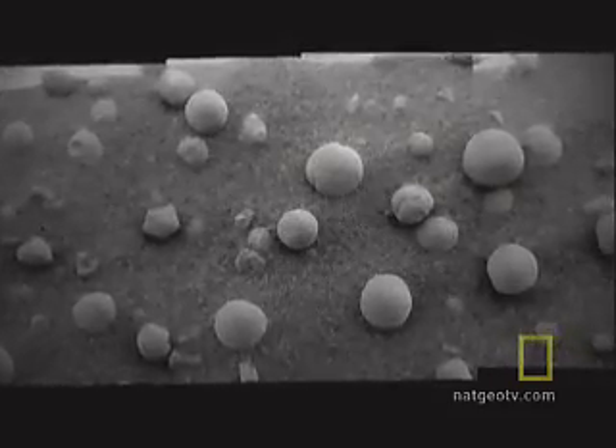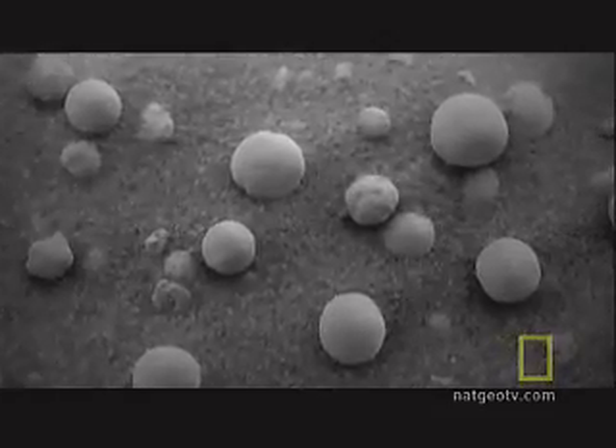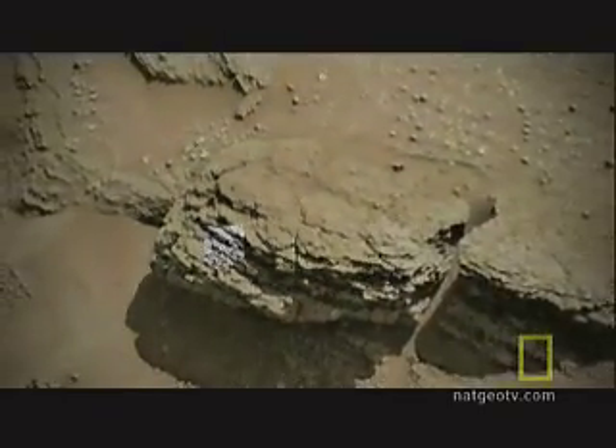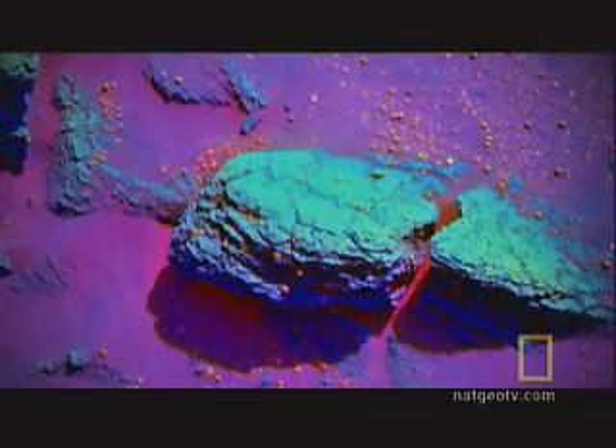First come tiny spheres the size of BBs, littering the ground and embedded in the outcrop like blueberries in a muffin. "It was such a surprise. I mean, what the heck were those things?" The instruments find that they're made of an iron mineral called hematite. On Earth, it forms spheres like these in water-soaked rocks, like pearls in oysters.